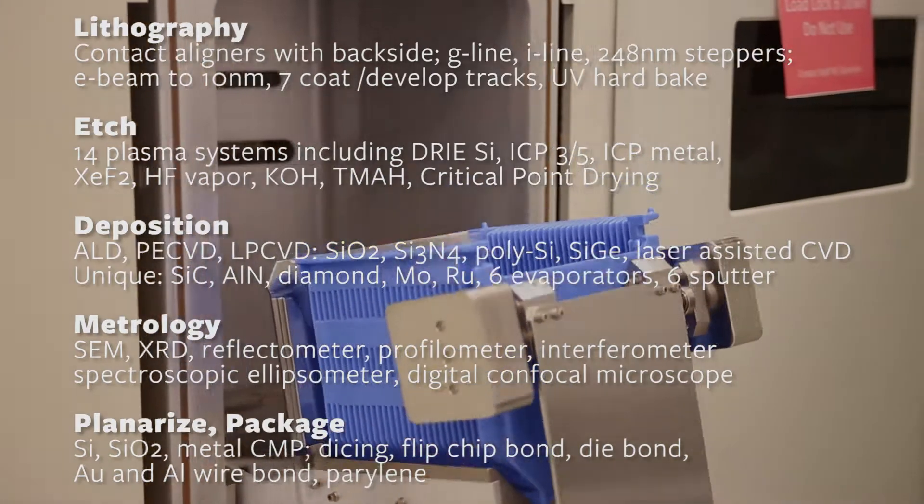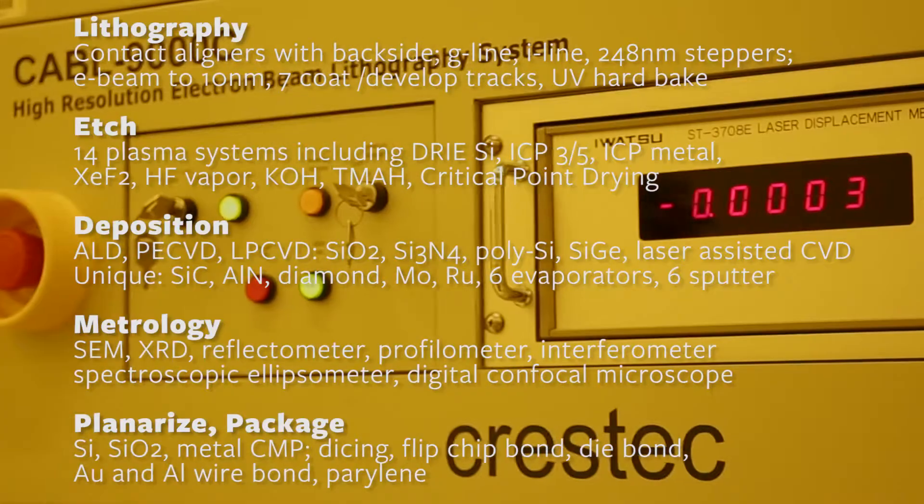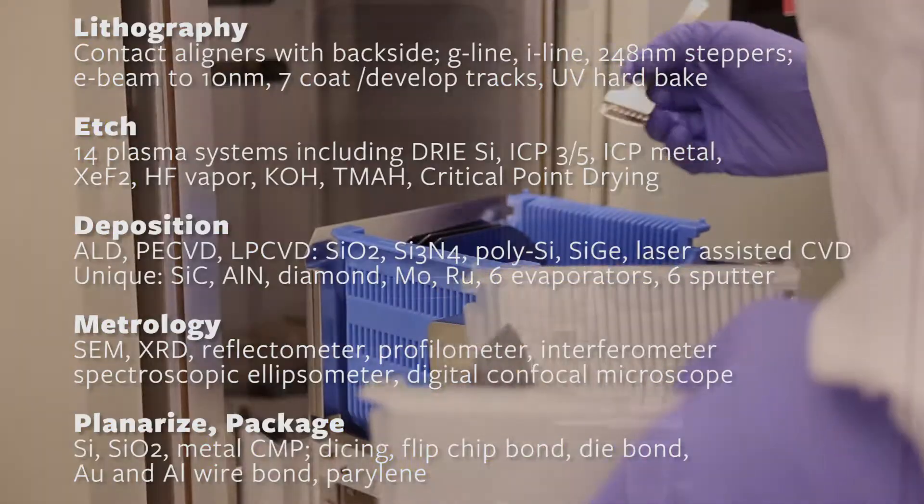Lithography capabilities include not just contact aligners, but also 3-step and repeat projection systems and a 50 KEV electron beam nanolithography system that is qualified down to 10 nanometers.